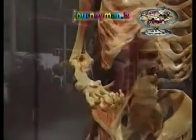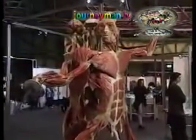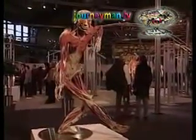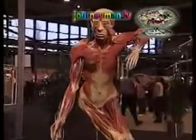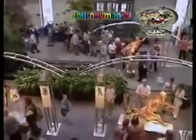These bodies are all real. They've undergone a process known as plastination, a process which turns flesh and bone into a permanent plastic form. But this exhibition has created a furor of protests from religious groups, who see it as a cynical exploitation of the dead in the guise of art.